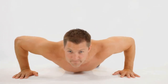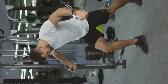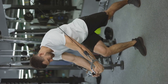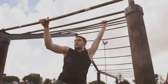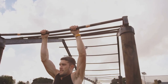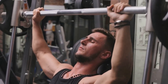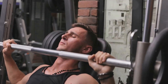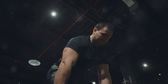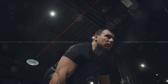Muscle fatigue refers to the point where you can no longer complete another repetition with proper form. Training to failure, while not always necessary, can be an effective strategy to maximize muscle fiber recruitment and stimulate growth. However, it's essential to employ this technique judiciously to avoid overtraining and potential injuries. Intensity techniques like drop sets, supersets, and rest-pause sets can further challenge your muscles and promote growth by manipulating rest periods and rep ranges.